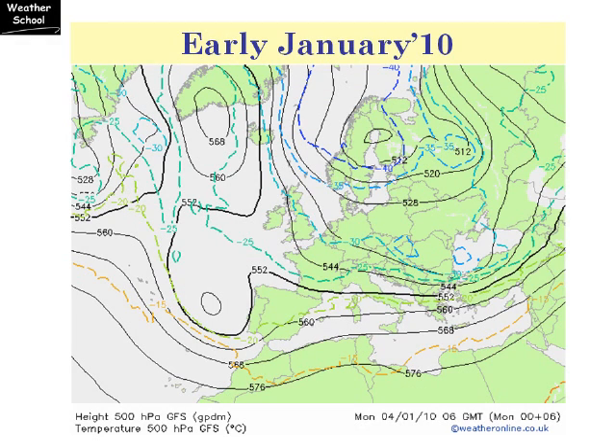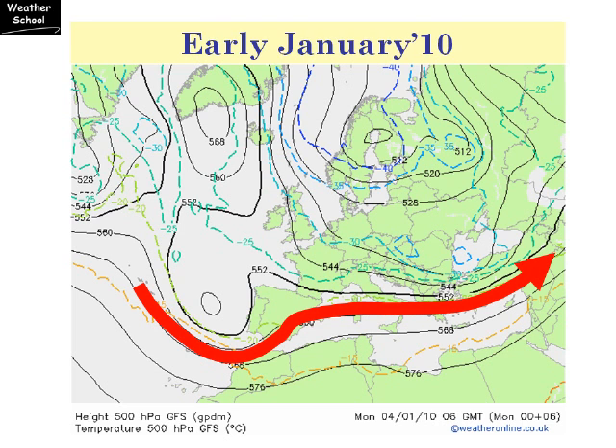Now let's look at the position in early January. This was the 4th of January, 6am in the morning. Again, it's the 500 millibar forecast chart showing the jet stream at about 18,000 feet. The jet stream has been shifted much further south, across Iberia and also through the Mediterranean. This has brought really unsettled conditions through these areas throughout Christmas and into the New Year.